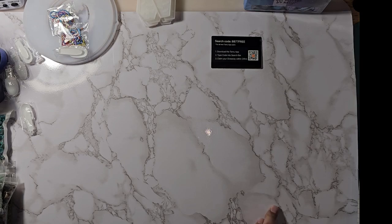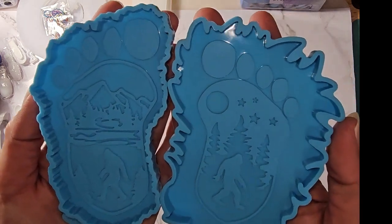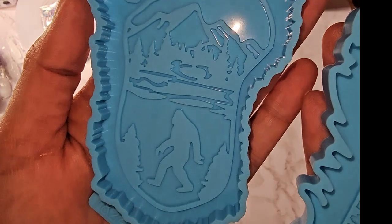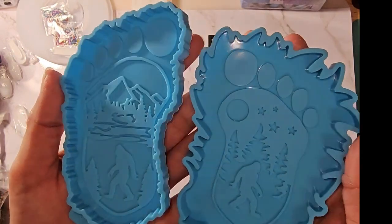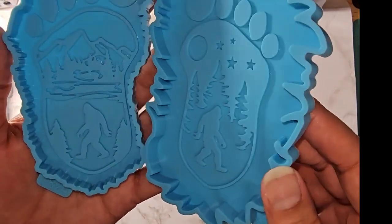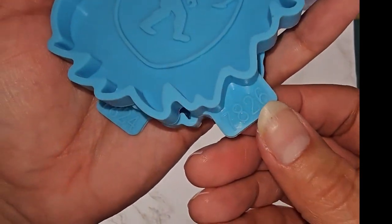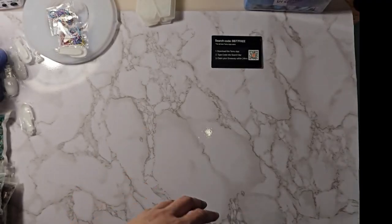The next two are Bigfoot feet molds with a design on the inside — one has a night sky and the other has mountains and a lake. There were other designs available but these are the two I liked. These were $2.98 each; Amazon has them for $9.99 for both.